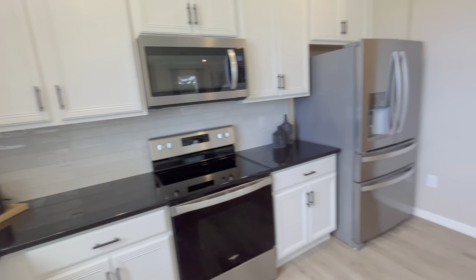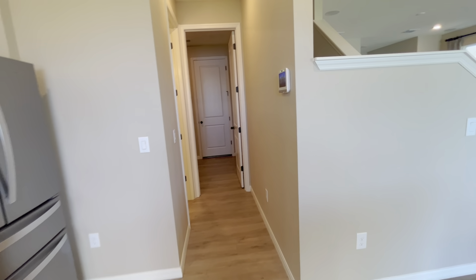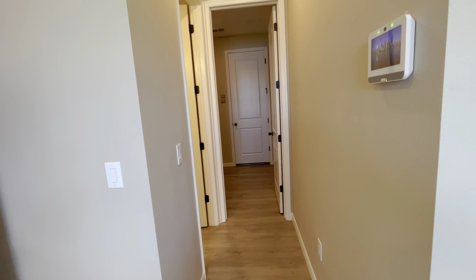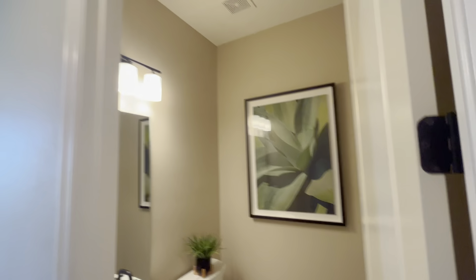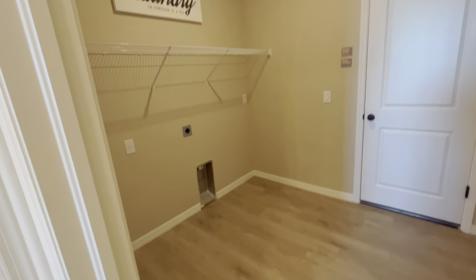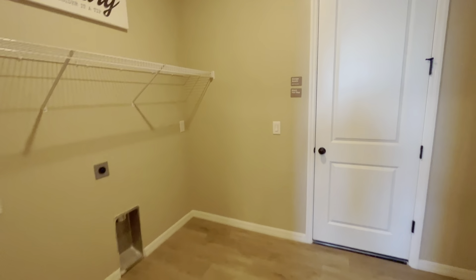Crown molding at the top of the cabinets as well. You'll also notice insulated windows throughout the house — these homes are built with optimum energy efficiency in mind, meaning appliances, AC system, water faucets, toilets, and sinks are all energy efficient, which really helps cut down on your electric bill.